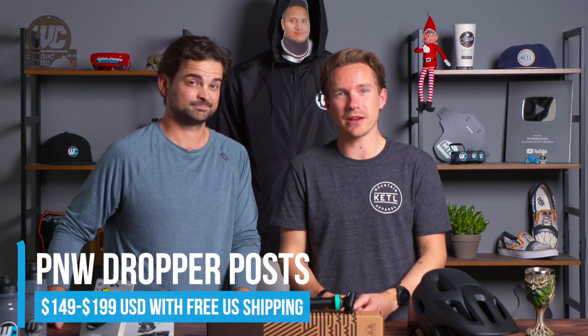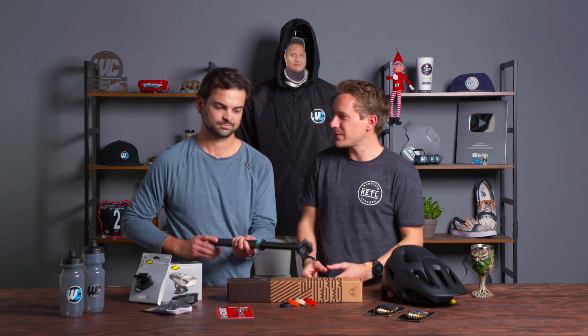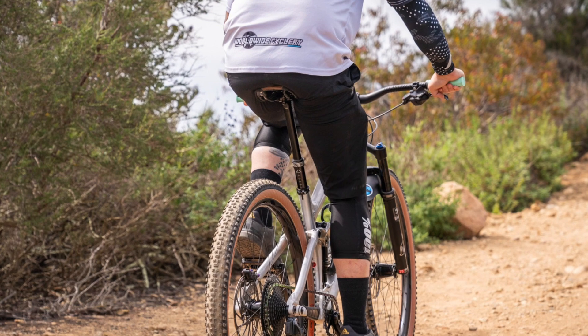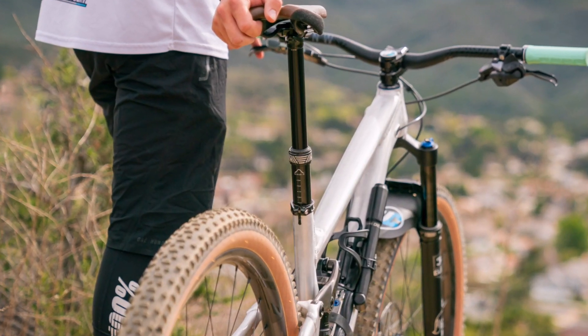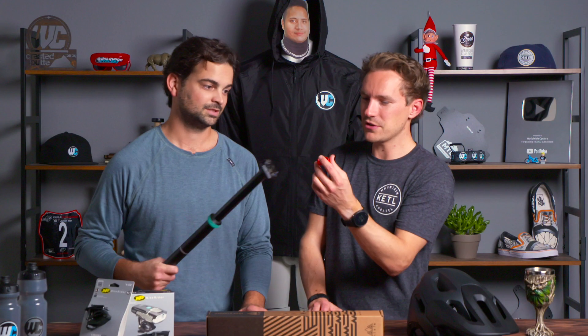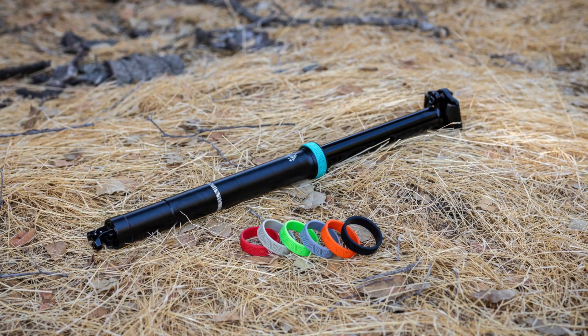Up next: PNW dropper posts. They make a lot of really good dropper posts. This is the only brand I can think of that ever came out with a new dropper post that was better and less expensive — the Rainier. We have a bunch of PNW dropper posts in stock right now, all the various different models at different price points for different bikes. They make really nice high-end dropper posts with changeable rings so you can customize the colors. You can get the loam lever with your loam post and your loam grips and they can all be the same color — that's nifty.